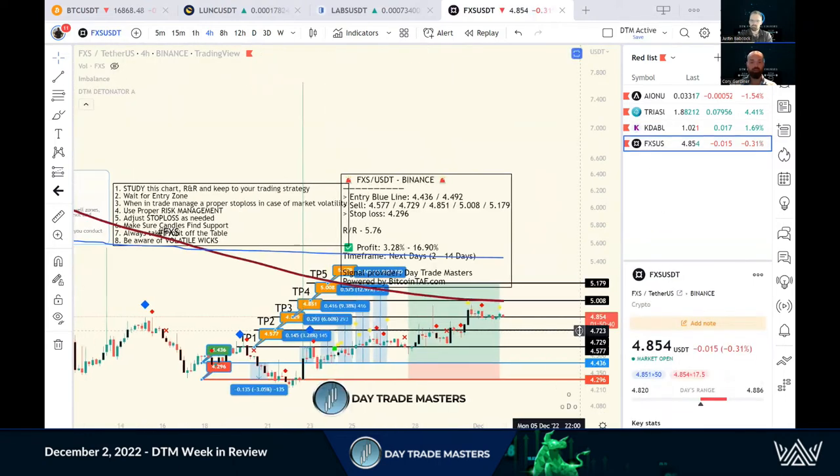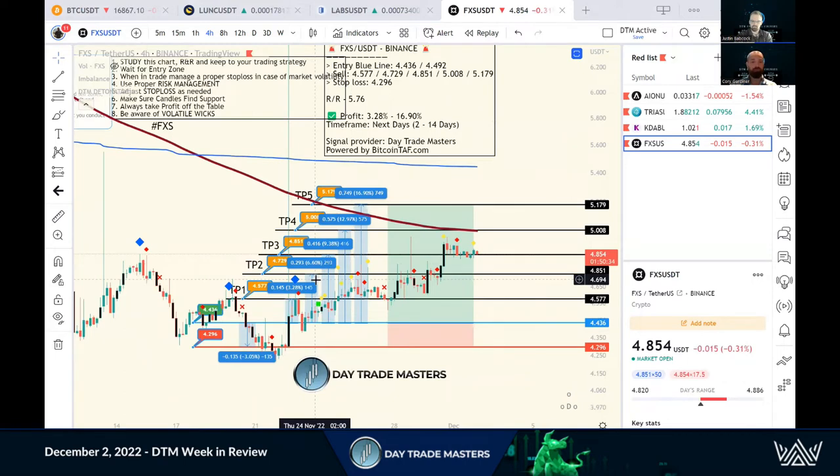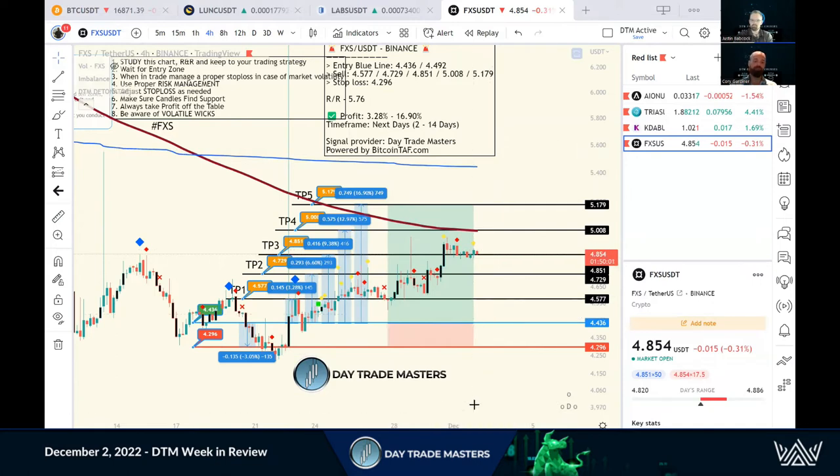FXS was another one — just a slow burner. We discussed this on today's AMA about just letting it ride. This is one where you can put significant capital on. If you're trading $100,000 day trading, this is one you can put that capital on. Even just that 9.38% to TP3 as an early entry — we got in a bit earlier, right on the bottom, that was beautiful. Stop loss strategy took us to 14.61%, or I took profits at TP3 — 14 to 15% on one trade. We had a few this week. You can't make all of them, but even just one of those is great profits for the week.